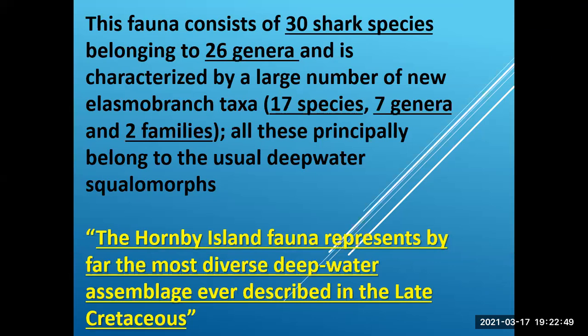The fauna consists of 30 shark species — an unbelievable number — belonging to 26 genera, and is characterized by a large number of new elasmobranchii taxa: 17 new species, 7 new genera, and 2 new families, principally belonging to the usual deep water squalomorphs with a few from more continental shelf type fauna. Henry Capetta said the Hornby Island fauna represents by far the most diverse deep water assemblage ever described in the late Cretaceous. That's a pretty grand statement to make, and it was right here on Hornby Island.